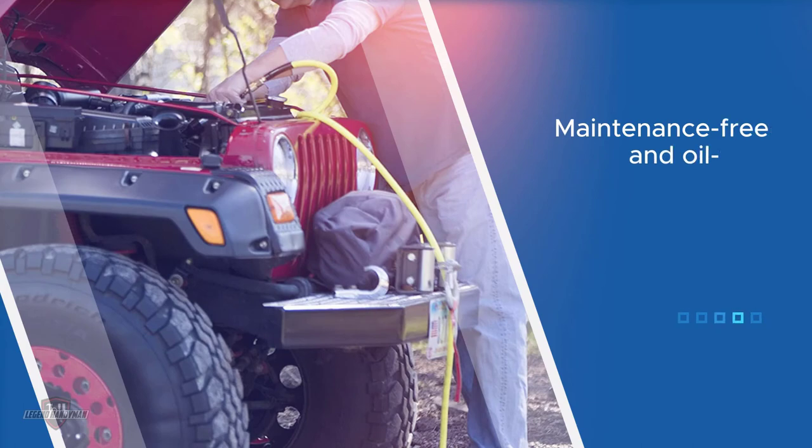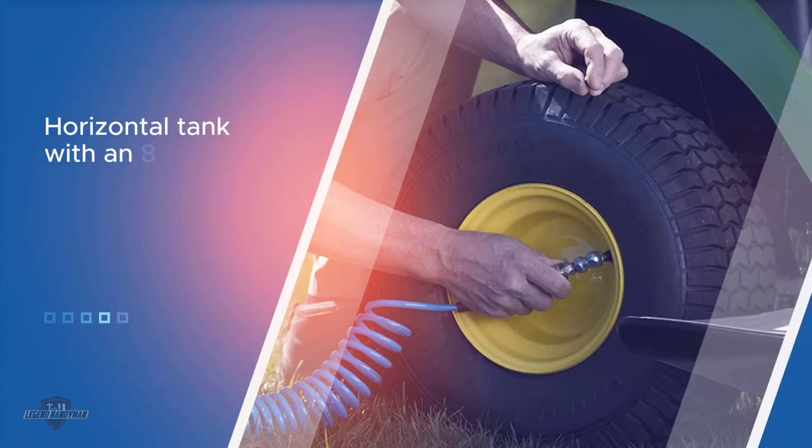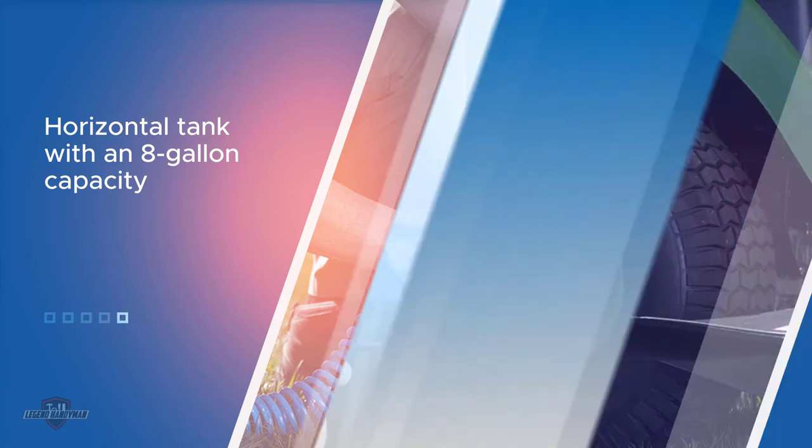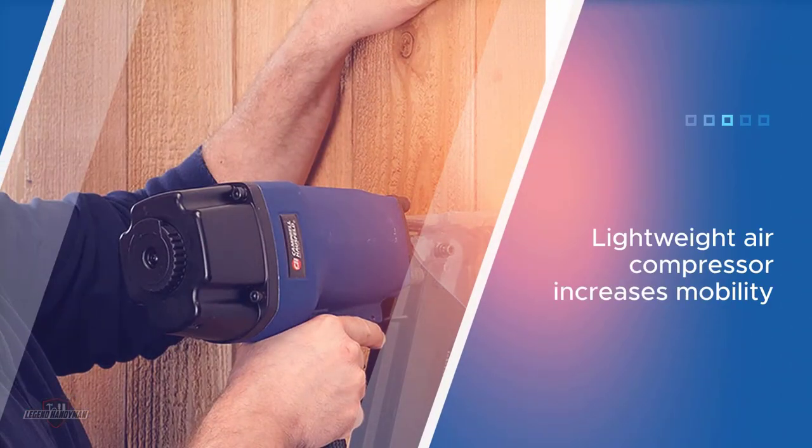stapling, bolting projects, and fastening. The air compressor is portable, coming with large wheels, and a rubber grip makes it easy to maneuver. The product has been designed for durability and features a maintenance-free, oil-free pump. For more details, click the link in the description.